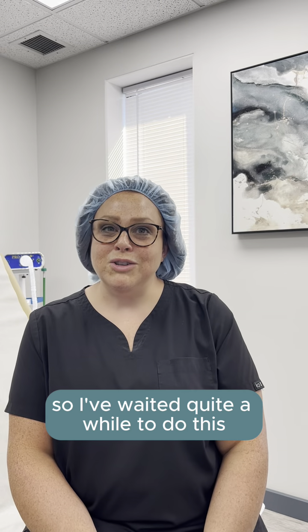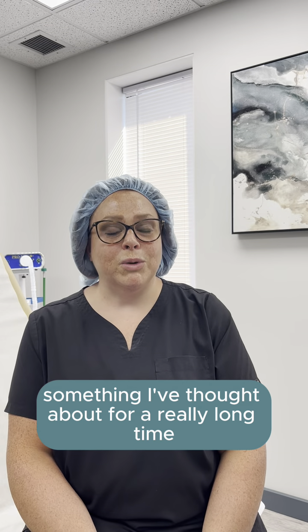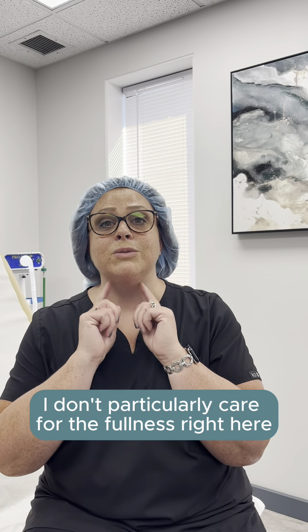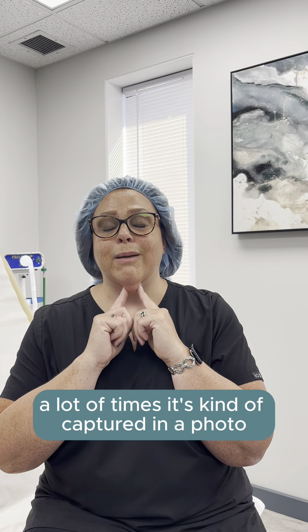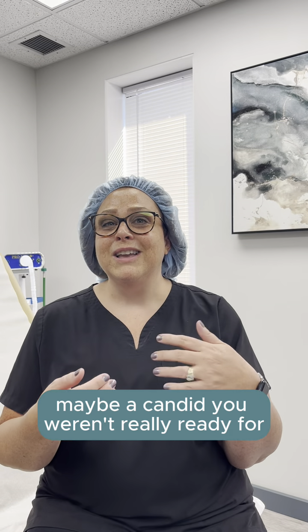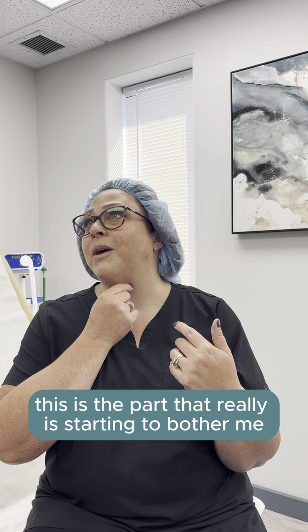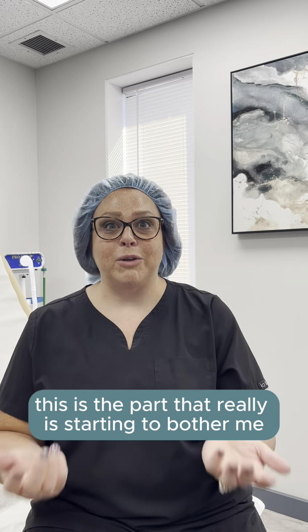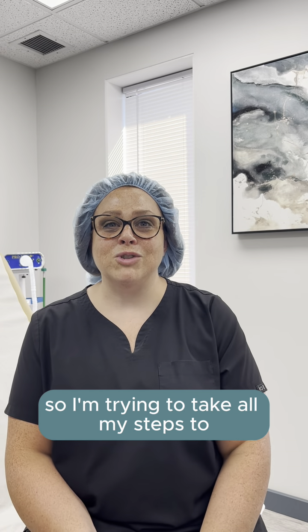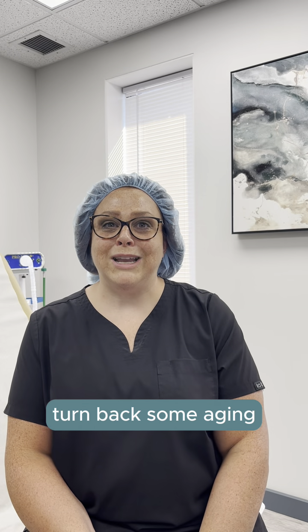I've waited quite a while to do this, something I've thought about for a really long time. The reason why is I don't particularly care for the fullness right here. A lot of times it's kind of captured in a photo, maybe a candid you weren't really ready for. So three-quarters, this is the part that's really starting to bother me. I will be 47 — full disclosure — in November, so I'm trying to take all my steps to turn back some aging.